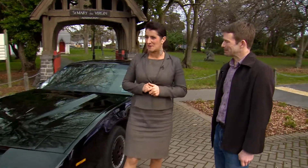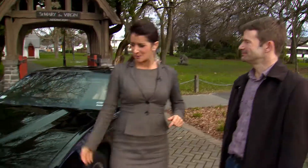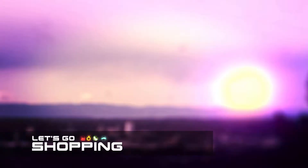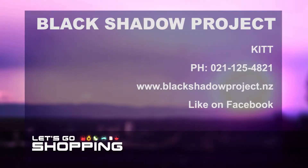Richard had an amazing experience — it was for his birthday, so it's something I would really recommend for all different sorts of events. Kit is amazing. Thank you very much, Stephen. The Black Shadow Project — where you can hire Kit for your next special occasion. Contact 021 125 4821, blackshadowproject.nz, or find them on Facebook.